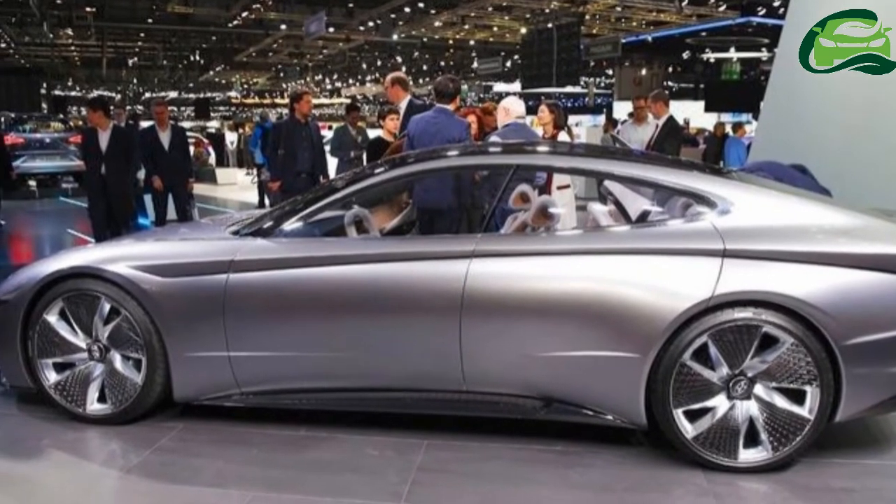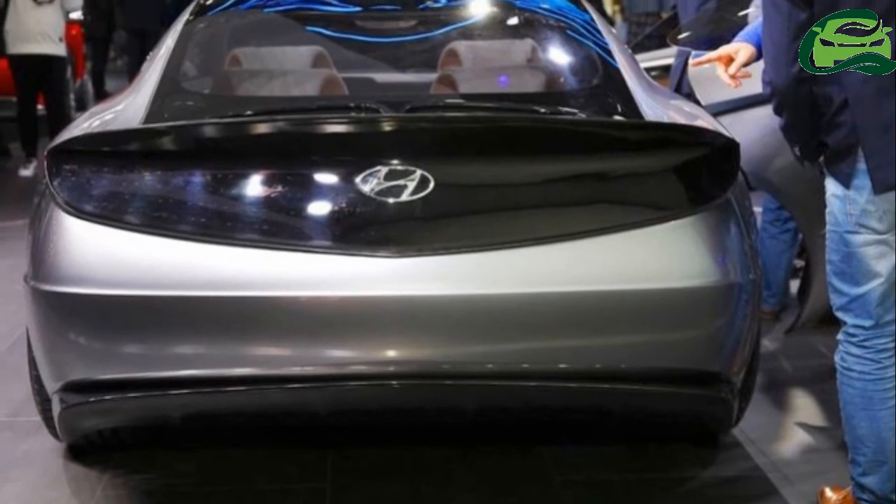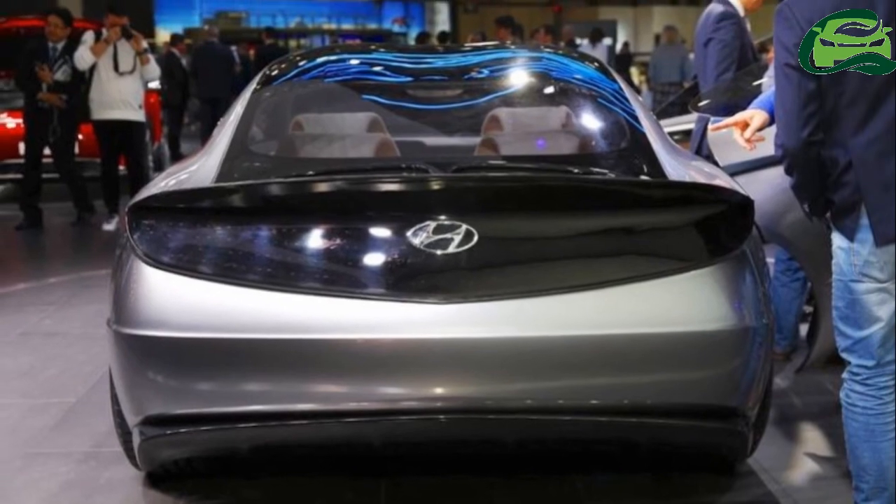The interior of the Hyundai La Fil Rouge concept has a very clean and urbane design. The ample usage of light color wood blends perfectly with a serene theme set by the white upholstery. Other highlights include a squarish two-spoke steering wheel.